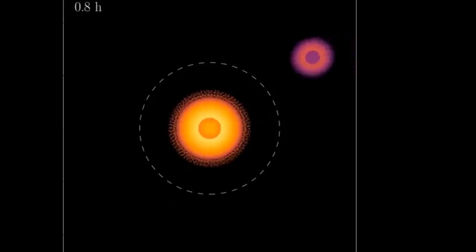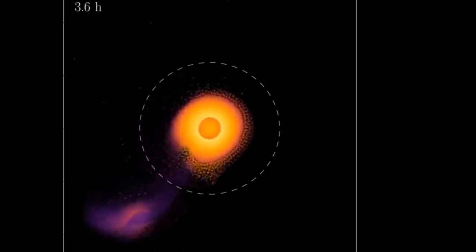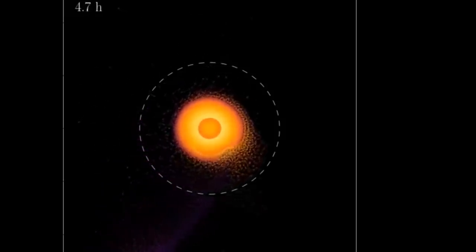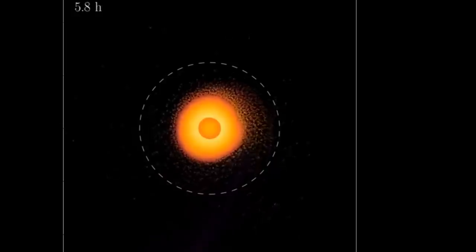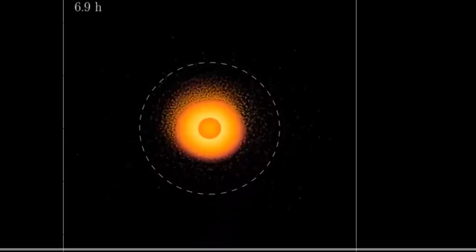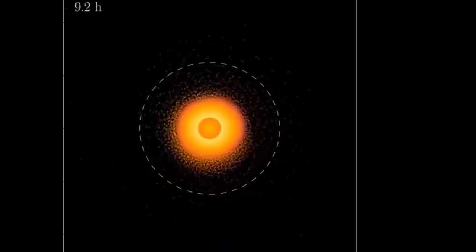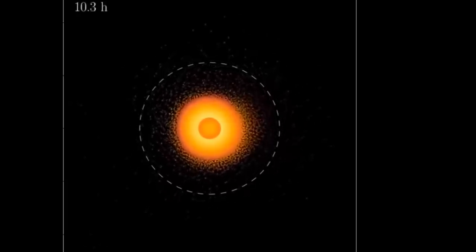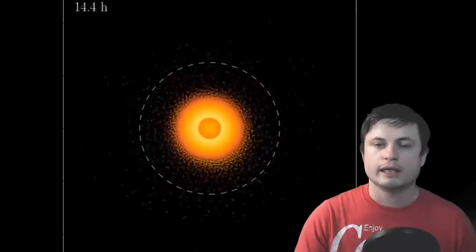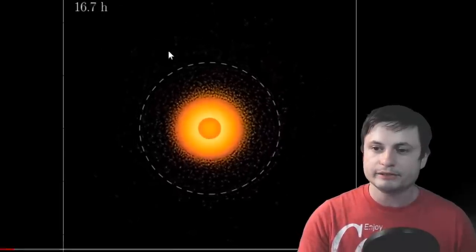Essentially, what they did for this study is run close to 50 simulations using a supercomputer until they found the right scenario to explain Uranus's unusual tilt and properties.